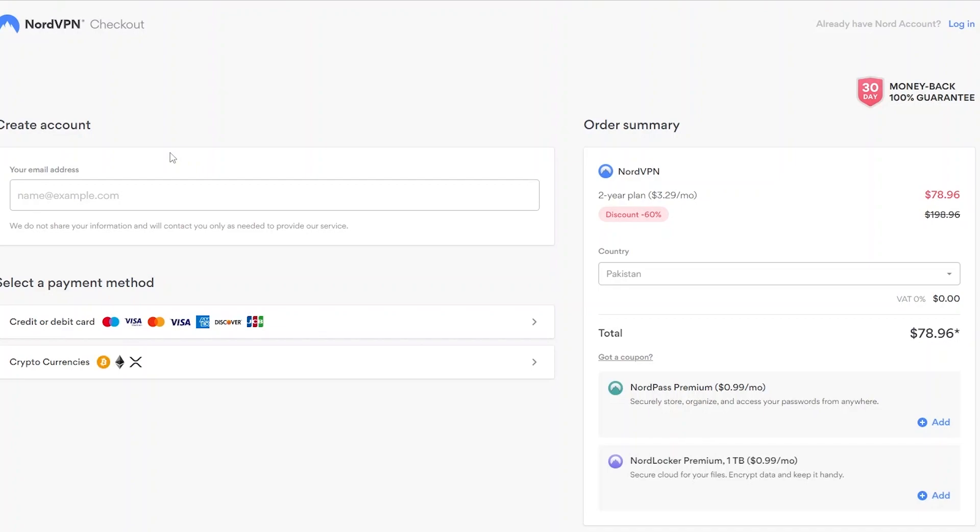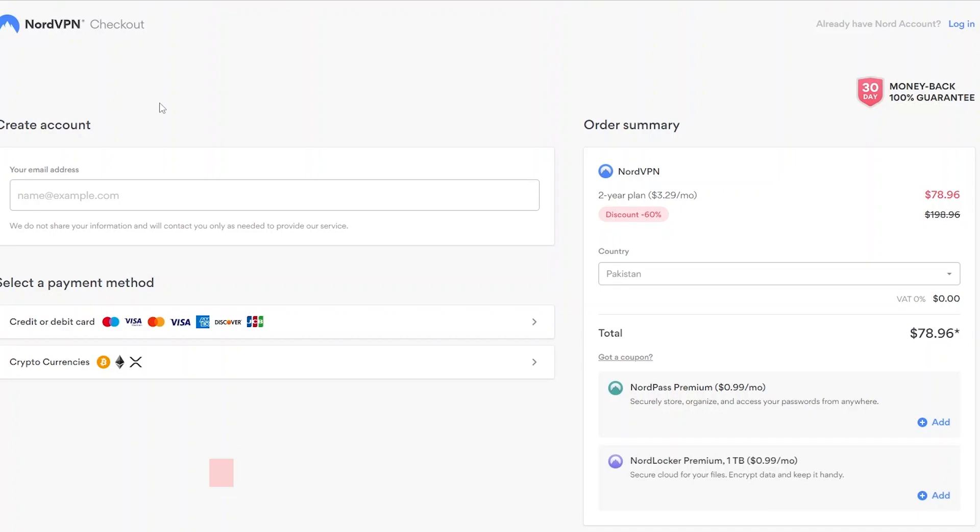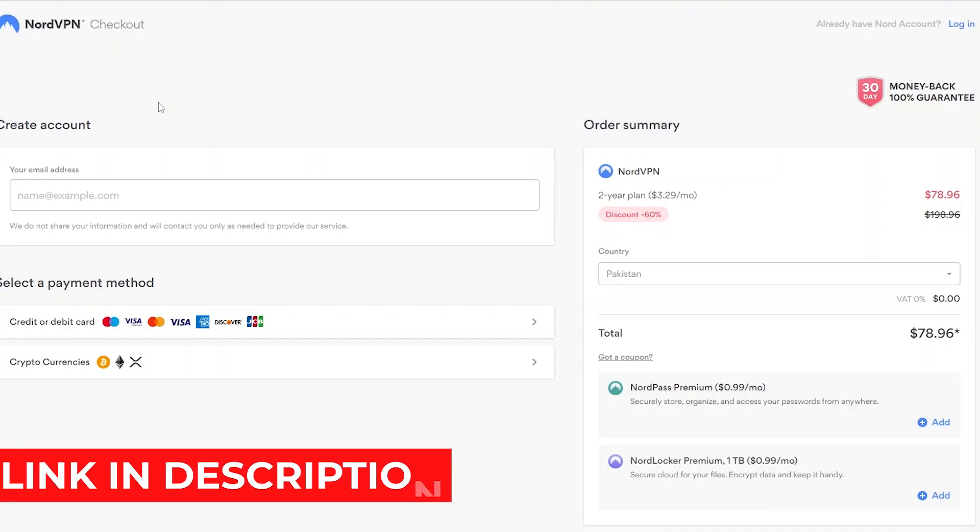So if you want to use NordVPN on your PC, click the link in the description below — it will allow you to get a full extra month free. For example, if the website is offering two months, you'll get three; if it's offering three months, you'll get four. So click the link in the description and get yourself NordVPN.